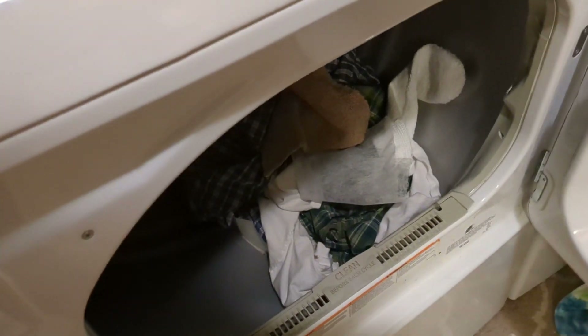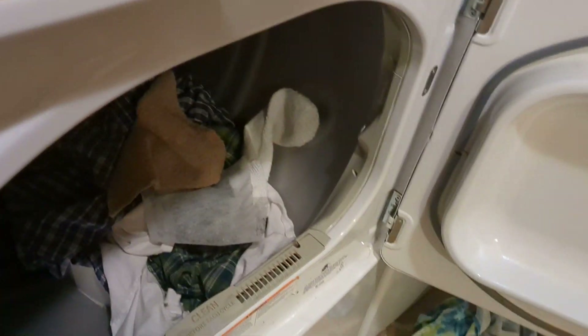There's the window. There are clothes in here which are dry — need to take them out and fold them. Lint filter looks fine, doesn't need cleaning yet.